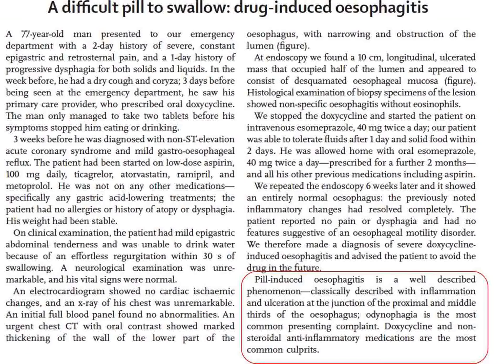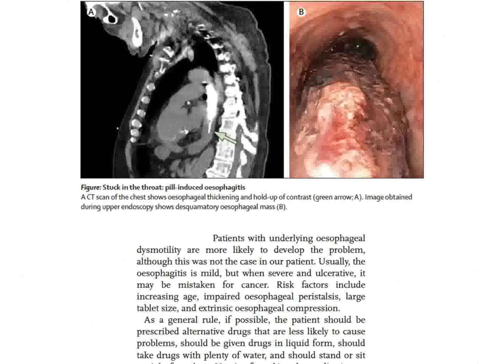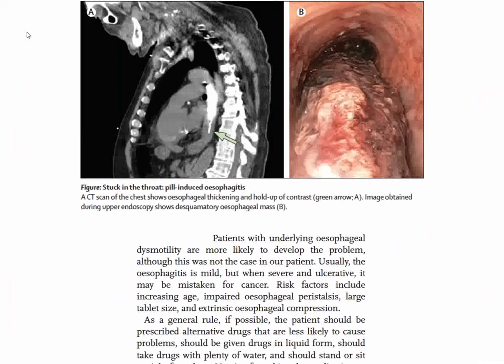We close with a patient prescribed a medication who develops difficulty and pain with swallowing—an example of pill-induced esophagitis. This condition is caused by physicians and results in odynophagia. Doxycycline and nonsteroidal anti-inflammatory drugs are the most common culprits. CT with contrast and endoscopy revealed the problem behind the heart, and the patient improved when the medication was withdrawn.